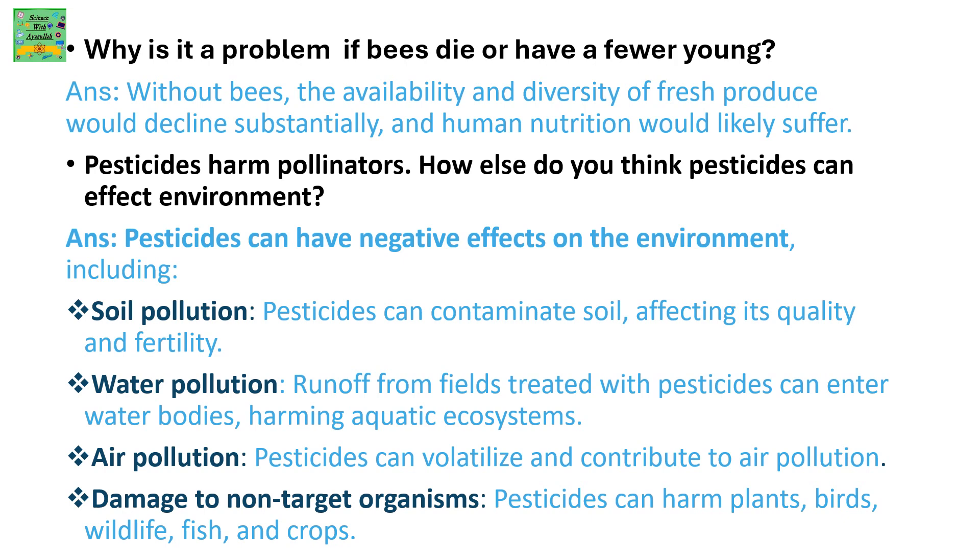Air pollution: pesticides can evaporate and contribute to air pollution. Damage to non-target organisms: pesticides can harm plants, birds, wildlife, fish, and crops.